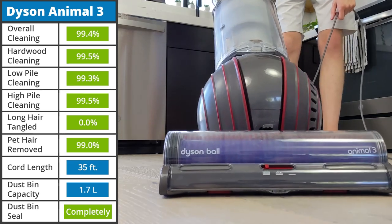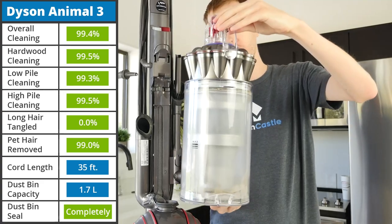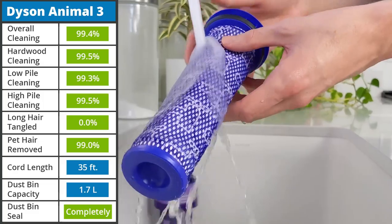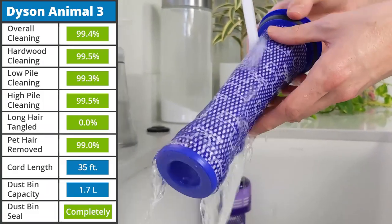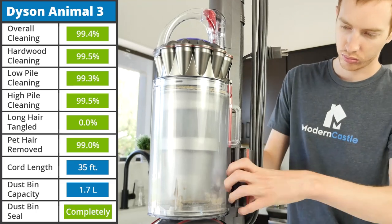Usability is also incredible for the Dyson Ball Animal 3. The dustbin is removable and easily emptied in a point-and-shoot style. Both of the filters are washable, which improves maintenance, and it comes with a few accessories that aid in specific cleaning situations.